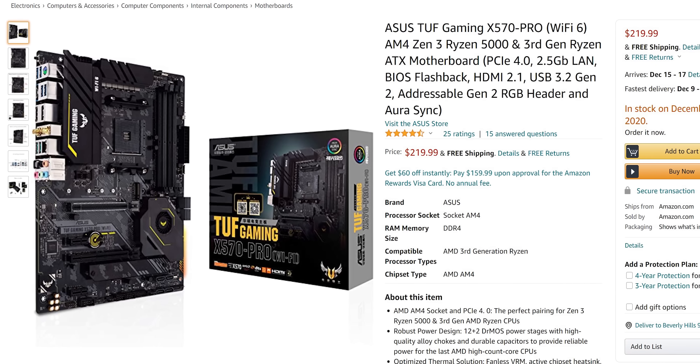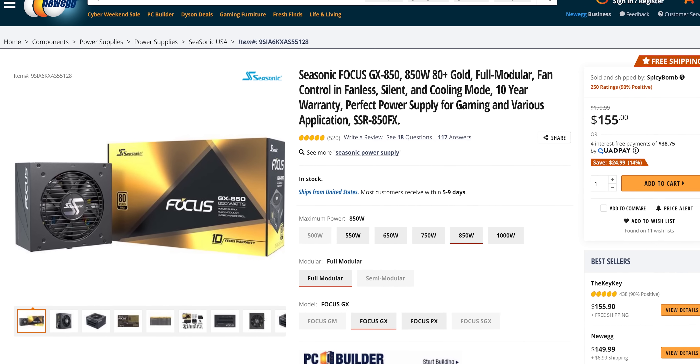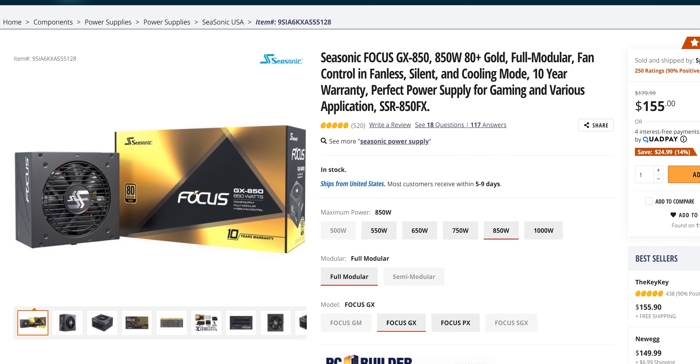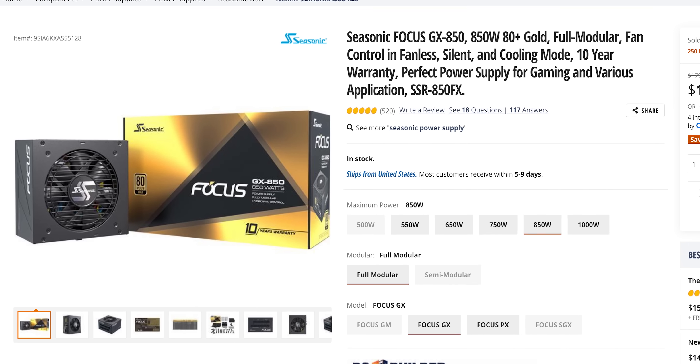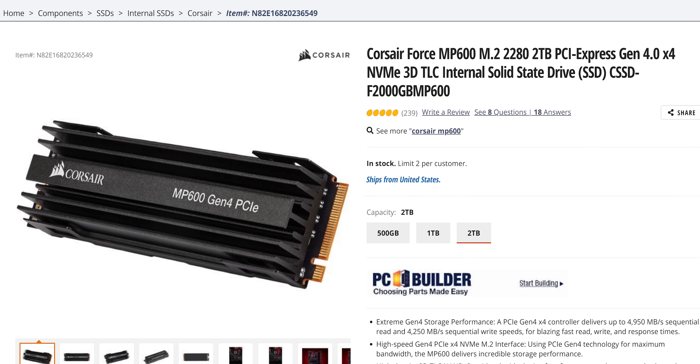The black version does cost a little bit more, but it looks so good and we decided to treat ourselves. We also splurged on our motherboard, choosing an ASUS TUF X570 Pro Wi-Fi. It's got all the modern features: Wi-Fi 6, Bluetooth 5.1, 2.5 gigabit ethernet, and an internal USB 3.2 Gen 2 header for high-speed USB. Powering this computer is an 850-watt Seasonic Focus G, giving us plenty of power and decent efficiency with an 80-plus gold rating. And we picked up two terabytes of PCIe Gen 4 storage in the form of the Corsair MP600.